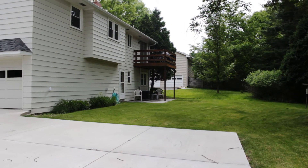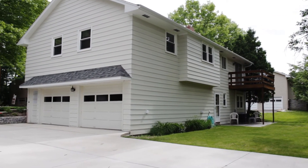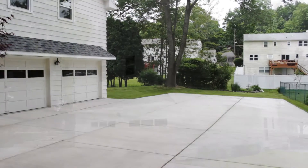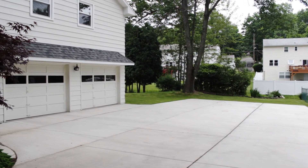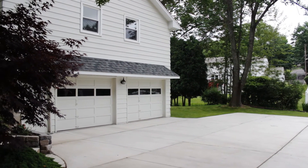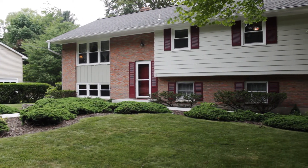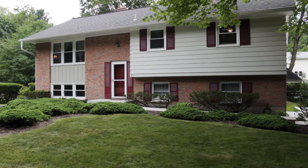From here we step out to the spacious and well-groomed backyard. Here you can see the large concrete driveway that leads to the two-car garage. This home can hold many vehicles and is perfect for entertaining in the summer. This completely updated home in a convenient location can be found at 2644 Lynnhurst Drive in Vestal.